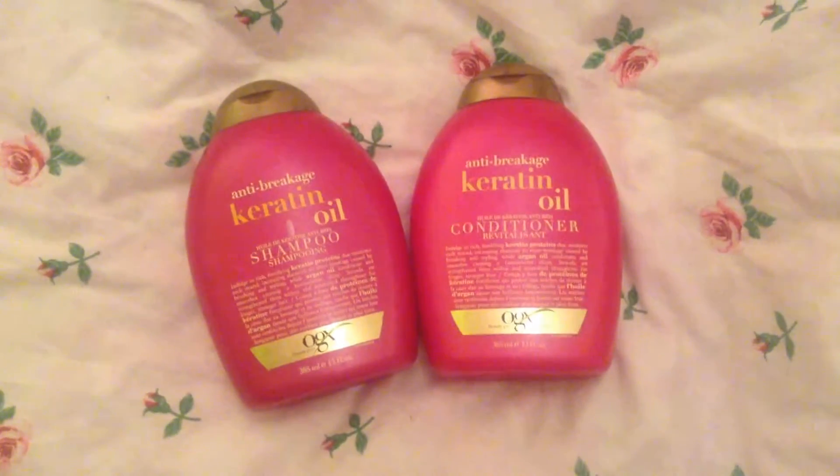The brand Organics — if you pick anything from that line for your hair, it just works great. It does not let you down. My all-time favorites are the Keratin Oil Shampoo and Conditioner. This is great for any hair that is really bright, damaged, or tangled beyond all belief, as mine usually is — it just helps save it. It's more expensive than things like Dove, Pantene, or Herbal Essences, but it's worth the splurge.